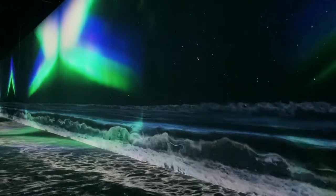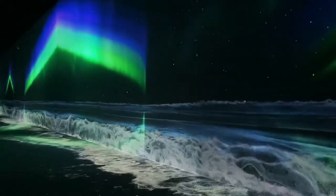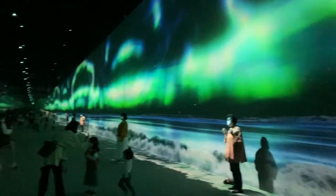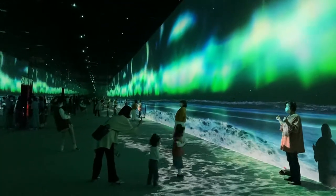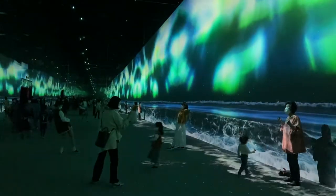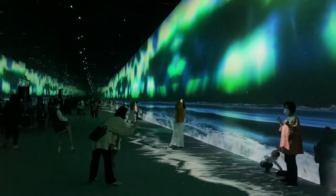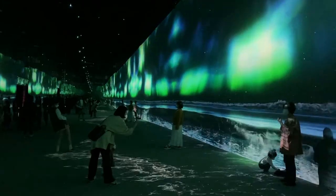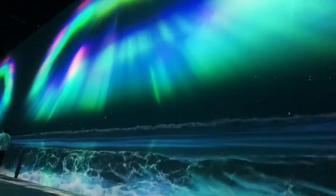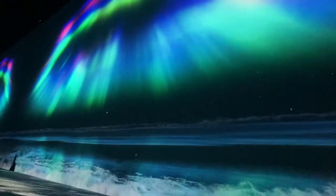This is the aura exhibit, which comes right after the waterfall one. This is also really really cool — you can hear the waves crashing against the beach and there's a beautiful surreal aura in the sky looking absolutely gorgeous. This just filled me with a sense of wonder like never before, and it was just such a great exhibit.